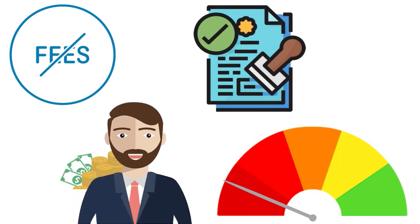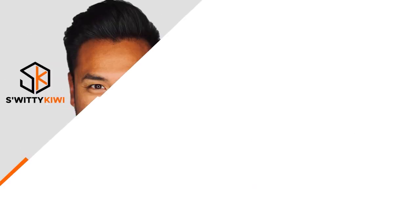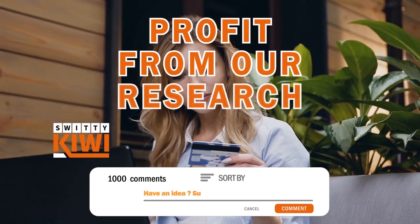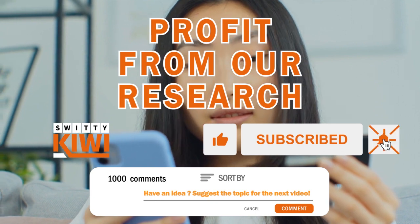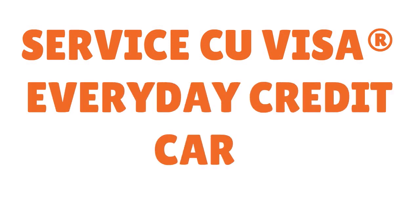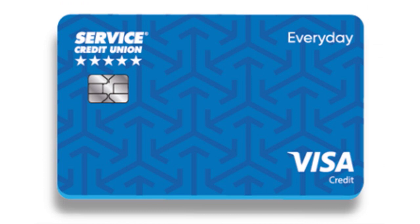You can also pre-qualify with this card. Another card I want to share with you is the Service Credit Union Visa Everyday credit card — another fantastic credit card that pulls Equifax only. What we love about Service in general is that Service is kind of similar to PenFed in terms of being a credit union with military ties, but Service also has great credit cards.